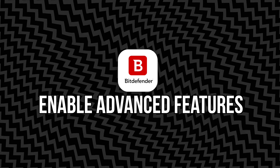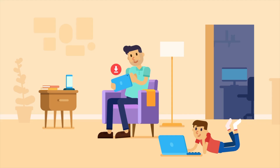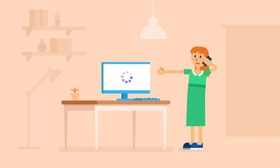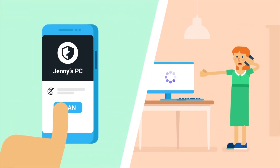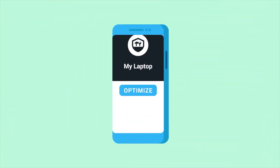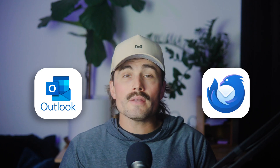You can also change the default threat action to Take Proper Action so Bitdefender handles things automatically. Enable advanced features: turn on Advanced Threat Defense, which helps block suspicious behavior before it becomes a problem. Web Protection filters malicious websites. The Firewall monitors your network traffic and blocks sketchy connections — that's for Windows only. Ransomware Remediation automatically backs up key files if a ransomware attack is detected. Bonus tip: if you use a local email client like Outlook or Thunderbird, make sure Bitdefender is scanning both incoming and outgoing mail for threats.